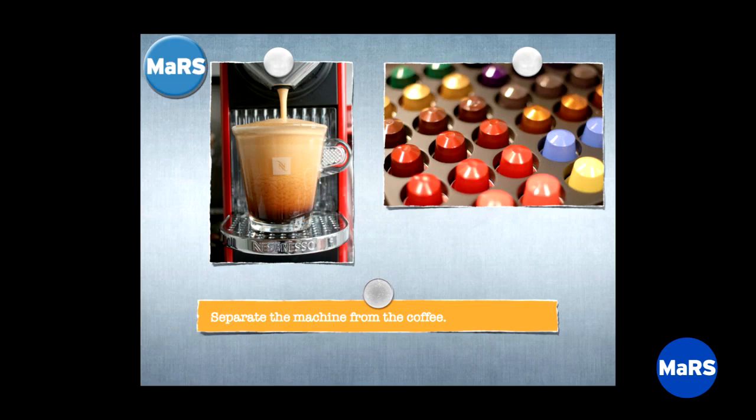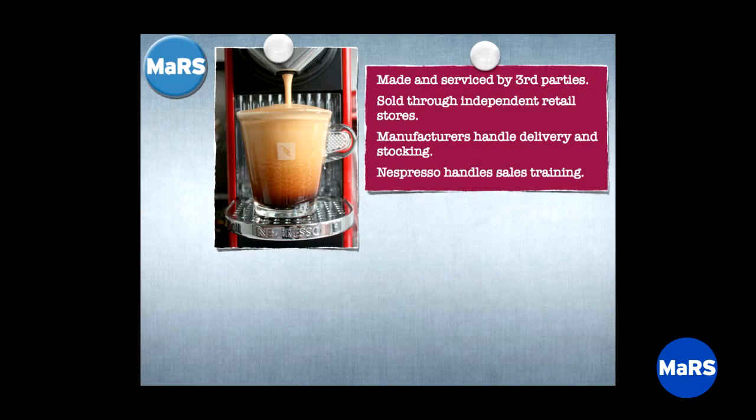The brainstorm he had was to separate the machine and the capsules — think of them as solving different jobs for the consumer. We're going to forget about being in the machine business; we're a coffee company, good at finding, roasting, and creating beans. We'll outsource the making and servicing of machines. And we're not going to sell them directly through our own sales force — we're going to put them in high-street retail stores and let the Hudson's Bay Company sell them instead.